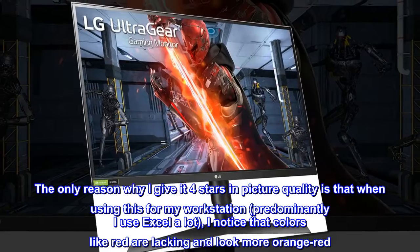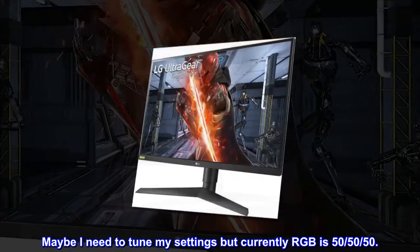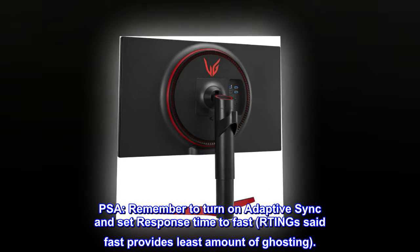are lacking and look more orange-red. Maybe I need to tune my settings, but currently RGB is 50/50/50. PSA: remember to turn on adaptive sync and set response time to fast. Fast provides the least amount of ghosting.